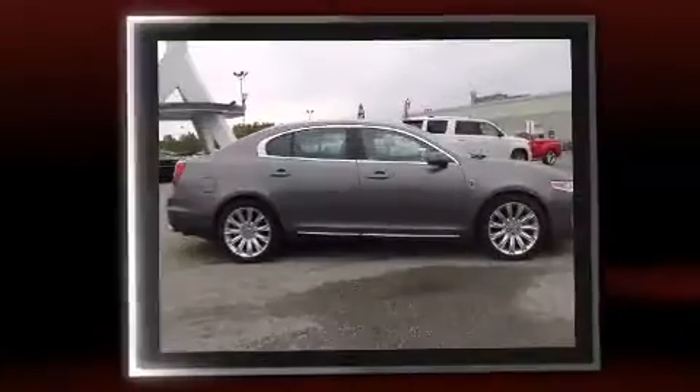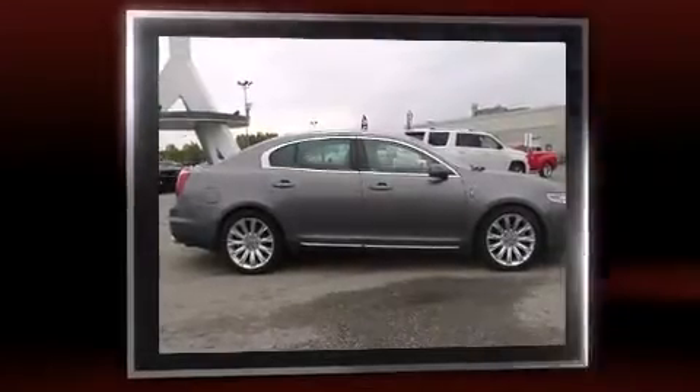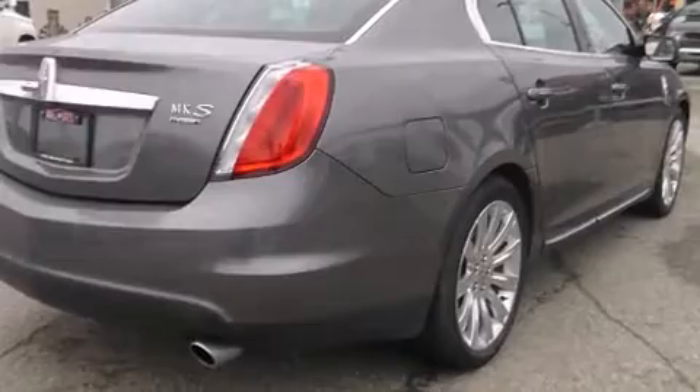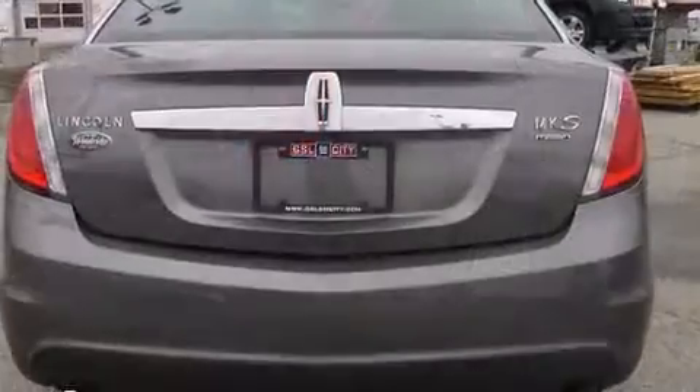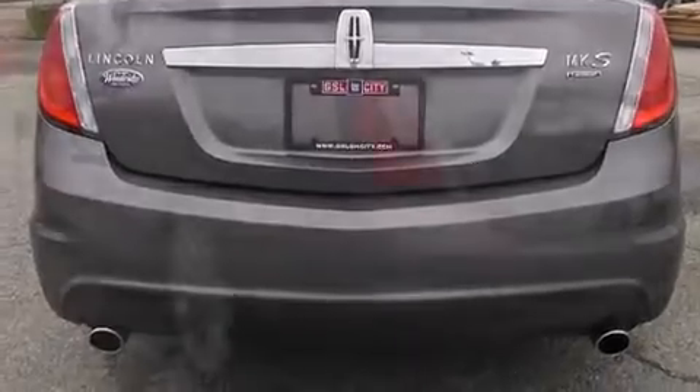A 3.5-liter V6 engine pairs with a sophisticated six-speed automatic transmission and, for added security, dynamic stability control supplements the drivetrain. All-wheel drive keeps this model firmly attached to the road surface.